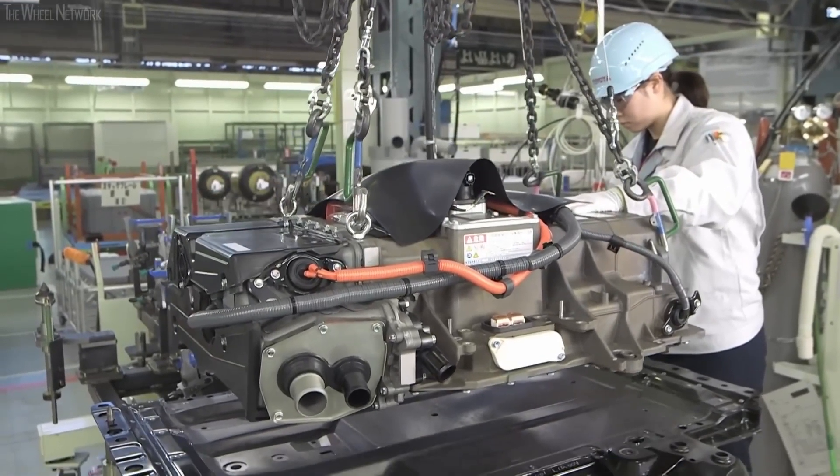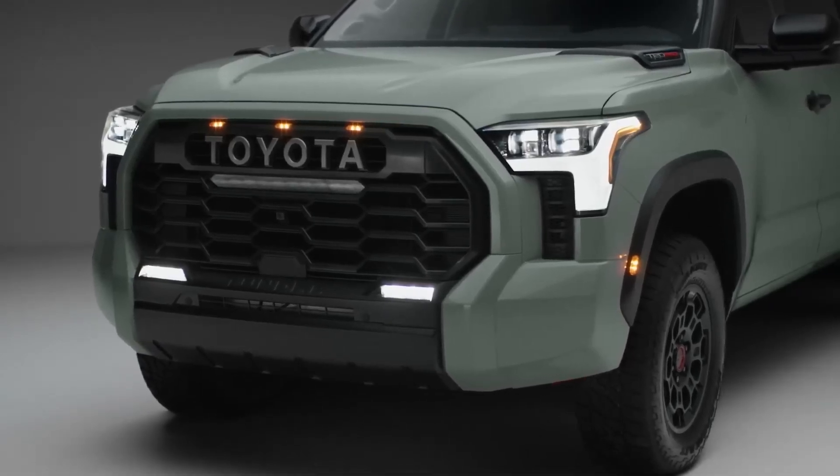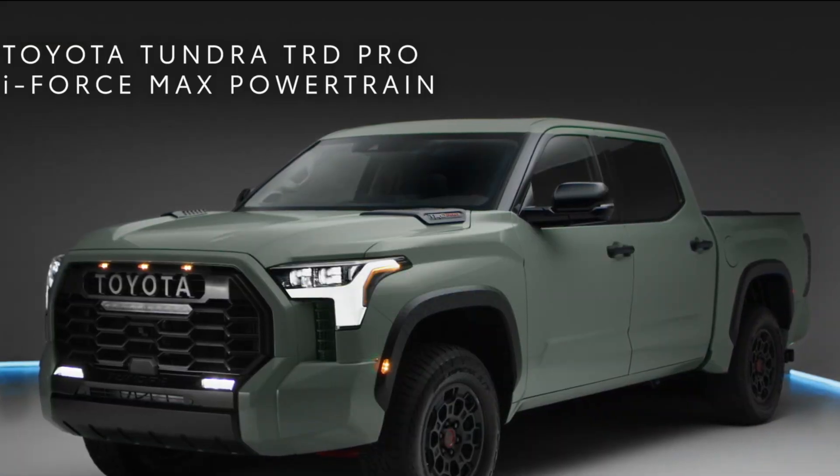The i-Force Max will be honored as one of Ward's 10 Best Engines and Propulsion Systems winners at Autotech Electrification, held October 26th and 27th at the Marriott Renaissance Center in Detroit, Michigan. Tundra i-Force Max powertrain.